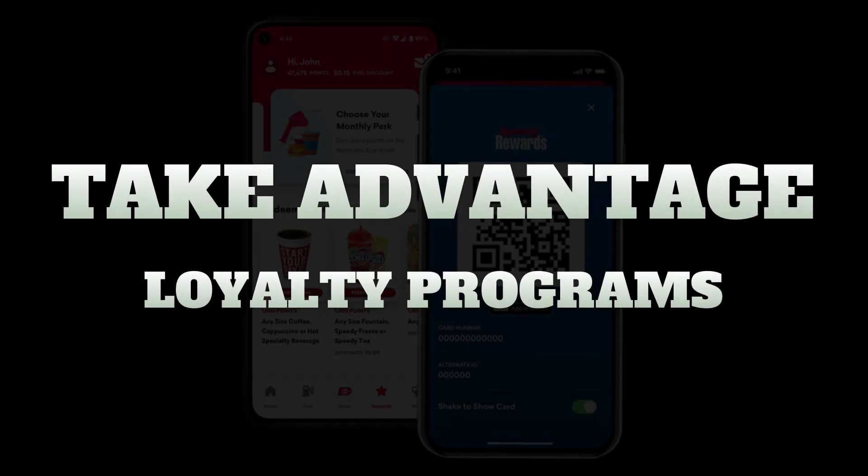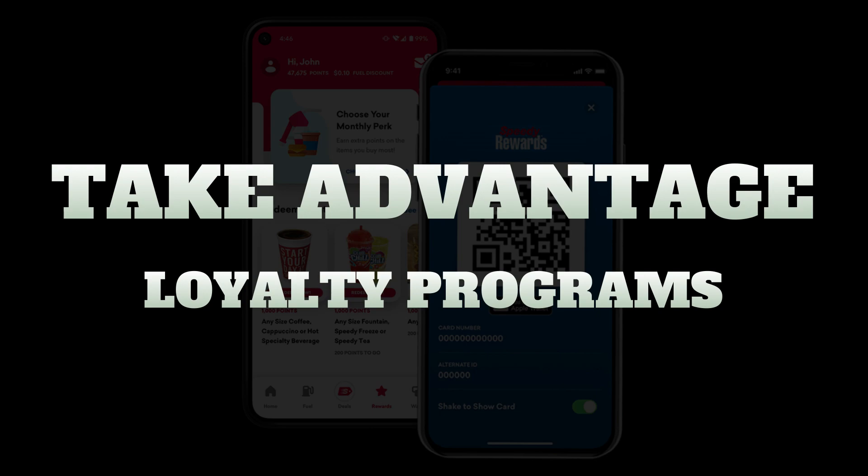Tip number three: take advantage of fuel station loyalty programs. Many major gas stations have loyalty programs that allow you to earn points to be used on both fuel as well as snacks and beverages along your travel. This is a great simple way to squeeze an extra buck here and there.